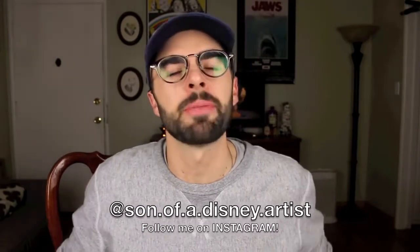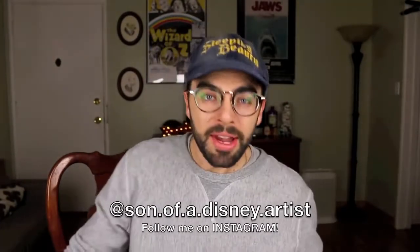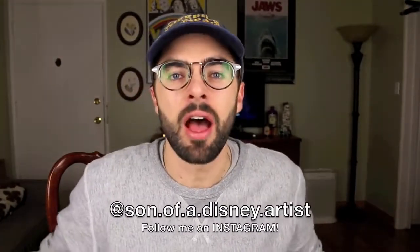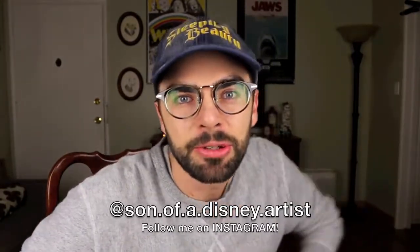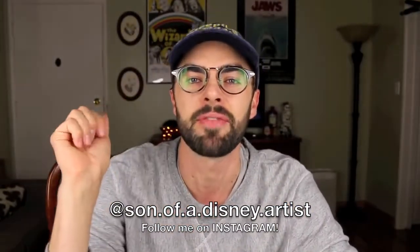Hey everybody, it's Rylan and welcome back to my channel. Happy Beauty and the Beast day! It is September 20th and today I get to pick up my 17-inch Gaston, Belle, and Beast doll from the Disney Store. If you are a new viewer and you have the same interest as I do, like 17-inch Disney dolls, please go ahead and hit that subscribe button.